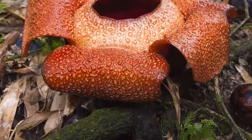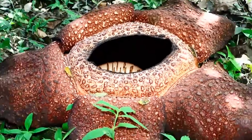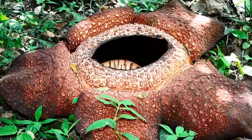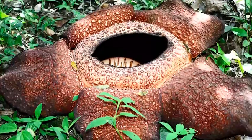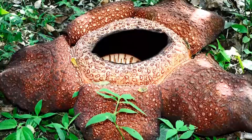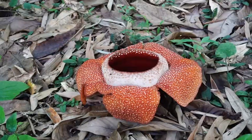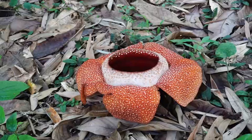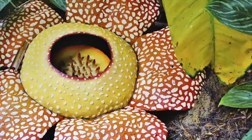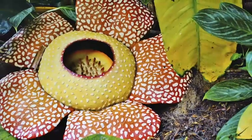The third strange thing about the Rafflesia is its odor. Instead of smelling like perfume, this flower smells like rotten meat. That's how it earned its nickname, the corpse flower. This terrible smell is an important part of Rafflesia's life cycle. The odor attracts flies that land on a flower and carry pollen to another flower, enabling Rafflesia to produce seeds so more of these flowers can grow.